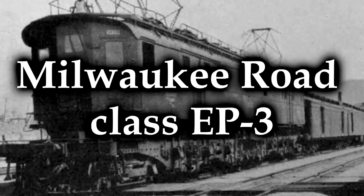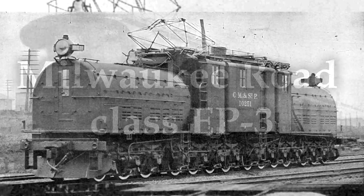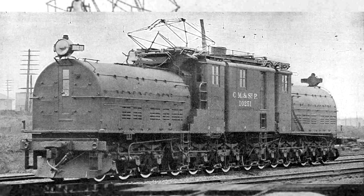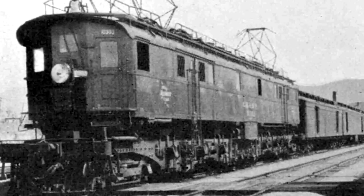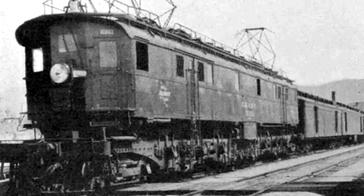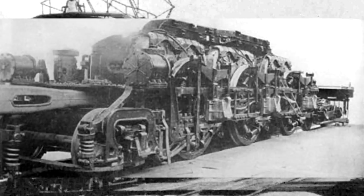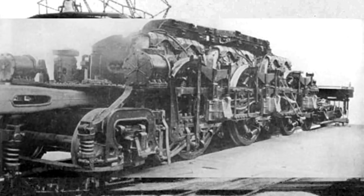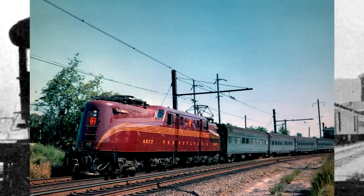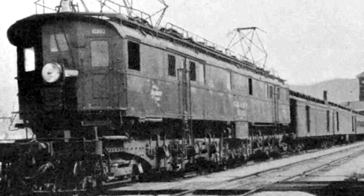The Milwaukee Road Class EP3. Not to be confused with the EP2 — they look nothing alike. While the EP2s were great and built by General Electric, the EP3s were built by Baldwin and Westinghouse. They were actually nicknamed Quills because they used a quill drive — a mechanism that allows a driveshaft to shift its position relative to its driving shaft. The system was used incredibly effectively on the GG1, so from that it could be suggested that the EP3s must have been really good.